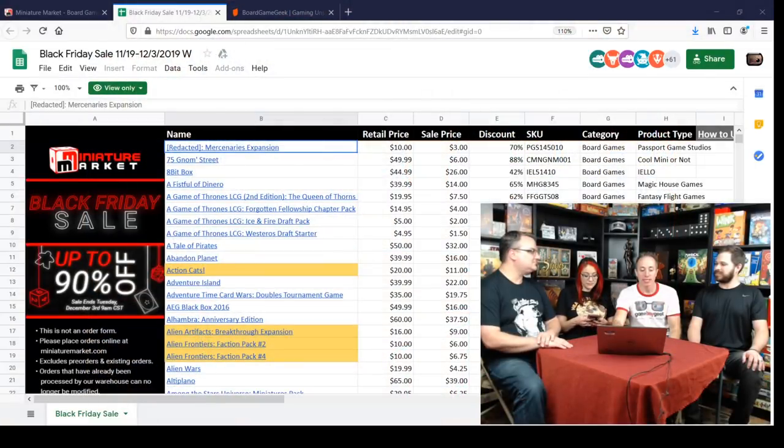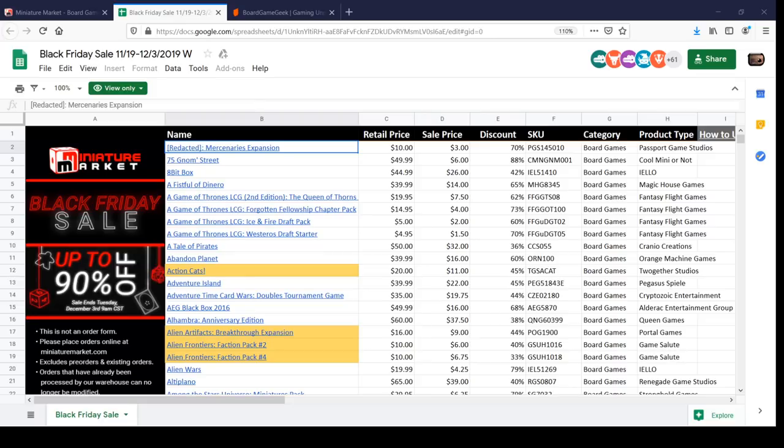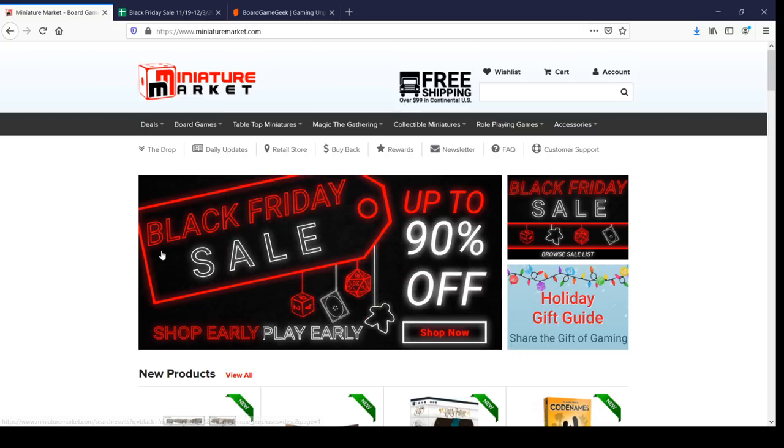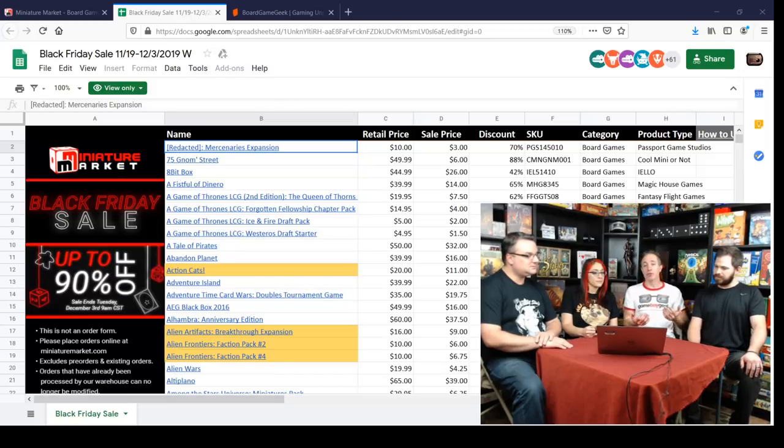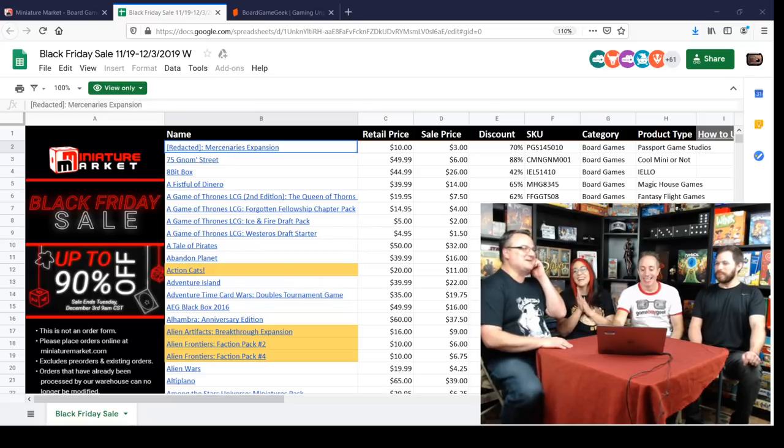I was looking at the Black Friday sales and remembered that Miniature Market has a really cool thing on their website. They have a Black Friday sale browse list, and when you open it up it brings up a spreadsheet of all the things that are for sale. I love that because I don't want to go through 100 pages of stuff — you can sort it and do all sorts of things. We thought it would be fun to walk through it and point out some interesting things you might want to buy.